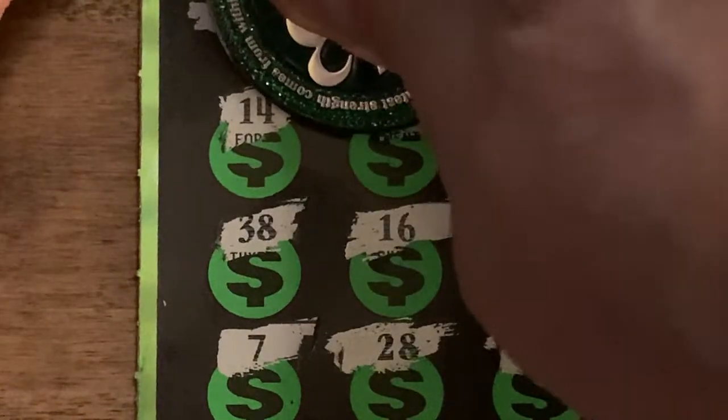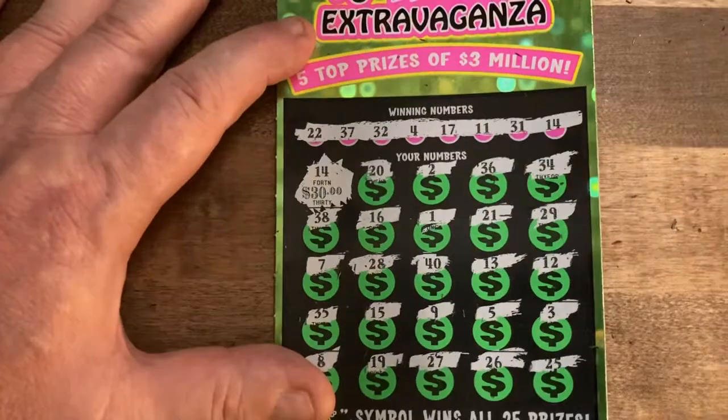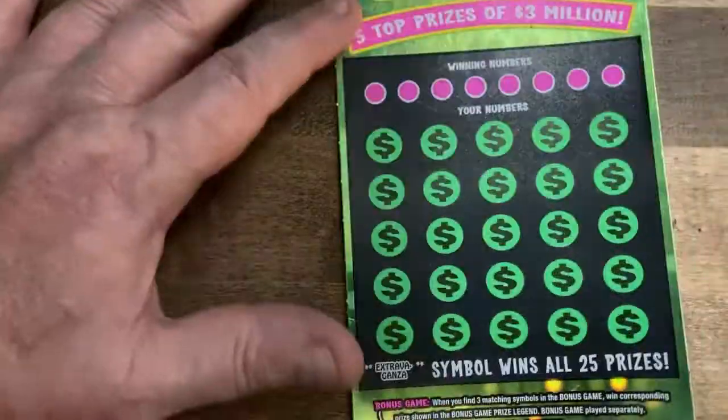So we've got a single match on 14. Let's see what we got — bigger, little zeros. We got little zeros for thirty dollars. Okay, well we've got a break-even on the very first ticket. Let's see what the next one will do — ticket number 19.